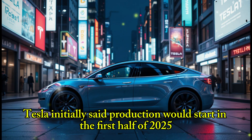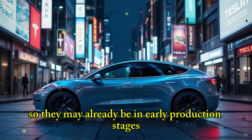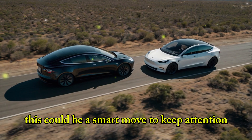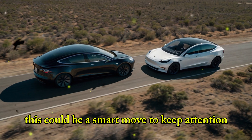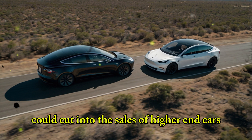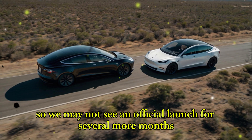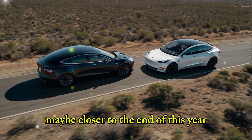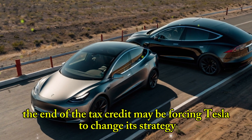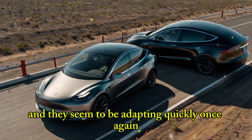Tesla initially said production would start in the first half of 2025, so they may already be in early production stages. But they might be waiting to officially reveal the car until after the EV tax credit ends — a smart move to keep attention on their more expensive vehicles. Launching the cheaper model too soon could cut into the sales of higher-end cars that still qualify for tax credits. So we may not see an official launch for several more months, maybe closer to the end of this year. The end of the tax credit may be forcing Tesla to change its strategy, and they seem to be adapting quickly.